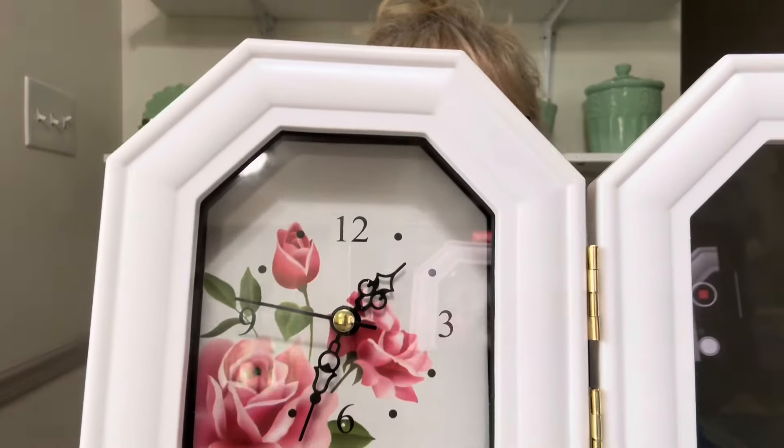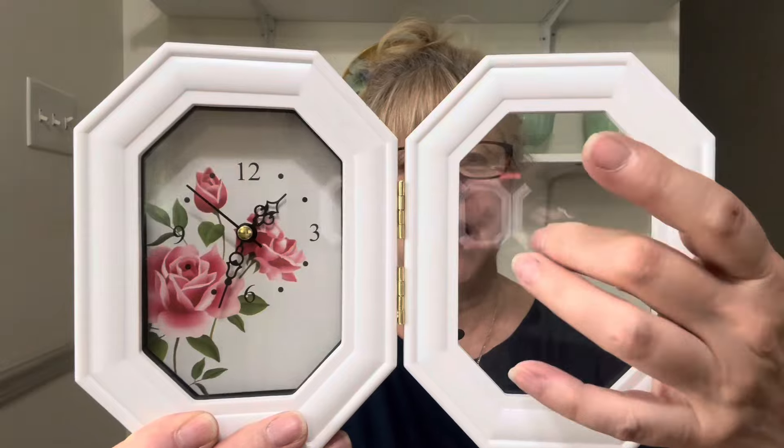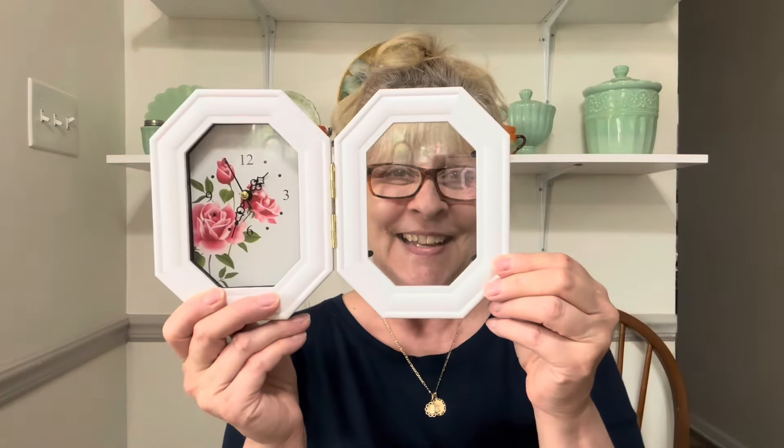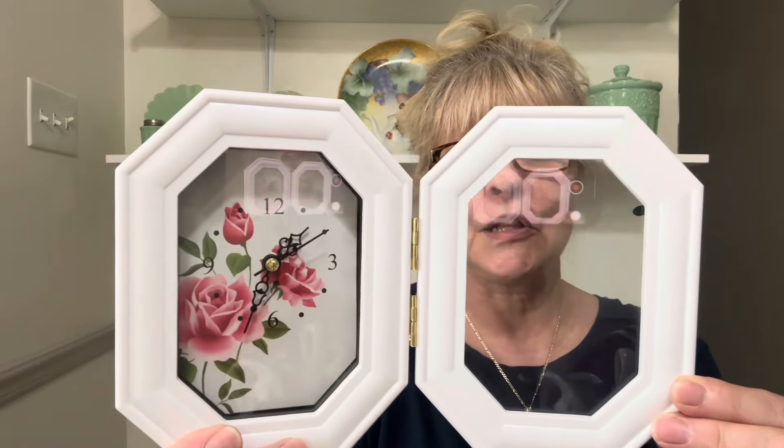My next item is this beautiful clock. As you can see, it is working, and it is a picture frame on this side. I just thought this was so, so pretty. This would look wonderful on a desk or even on a nightstand. This is $14 and it's number 3.